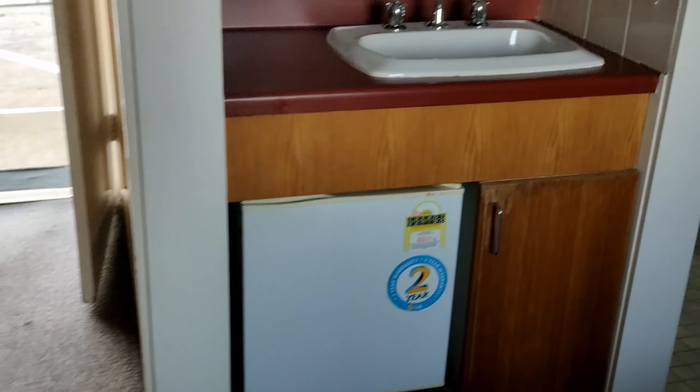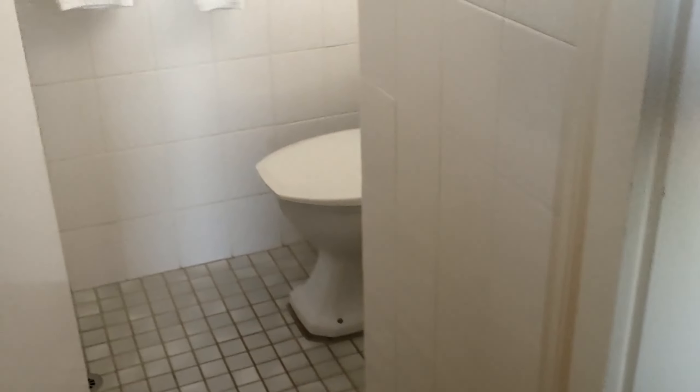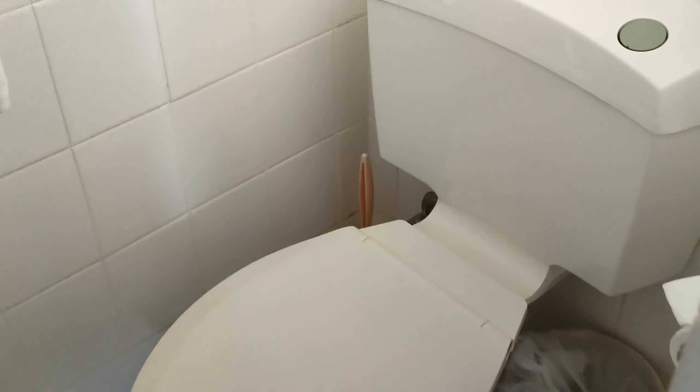The microwave is handy to reheat food, and the toilet and showers are very clean. Nothing to complain about.